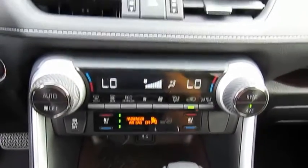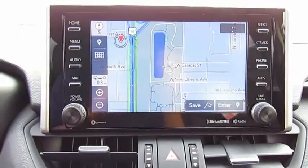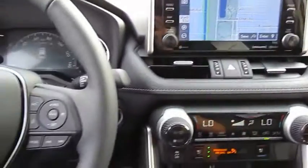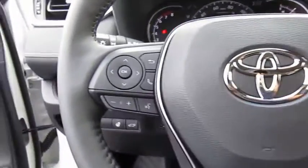navigation system, traction control, Bluetooth wireless data link for hands-free phone, air conditioning, moonroof, HomeLink garage door opener, power steering, cruise control, AM/FM stereo radio.